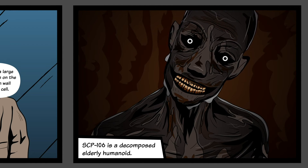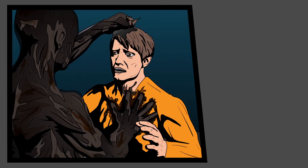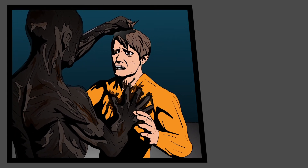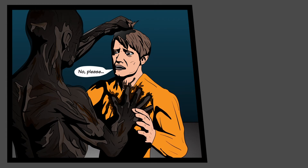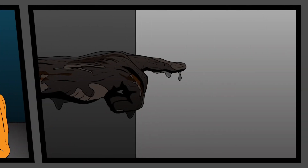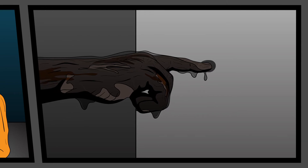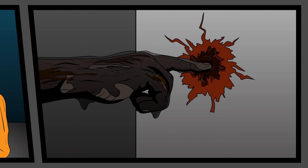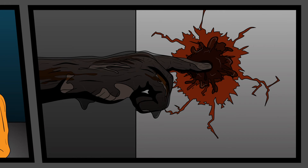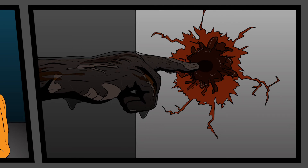When attacking, SCP-106 will attempt to incapacitate prey by damaging major organs, muscle groups, or tendons, then pull the disabled prey into its pocket dimension. SCP-106 appears to prefer human prey items in the 10–25 years of age bracket. SCP-106 causes a corrosion effect in all solid matter it touches, engaging a physical breakdown in materials several seconds after contact. This is observed as rusting, rotting, and cracking of materials, and the creation of a black mucus-like substance similar to the material coating SCP-106.